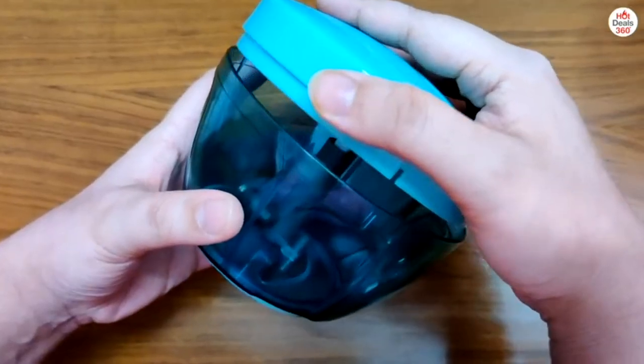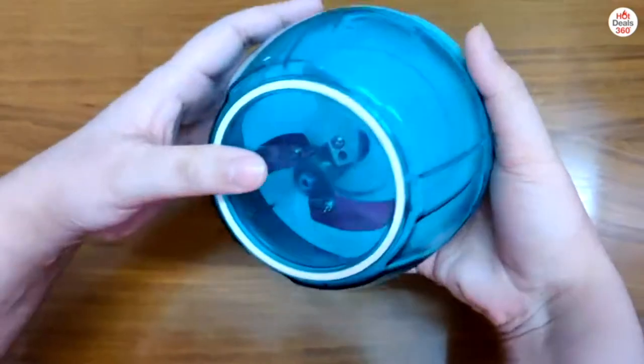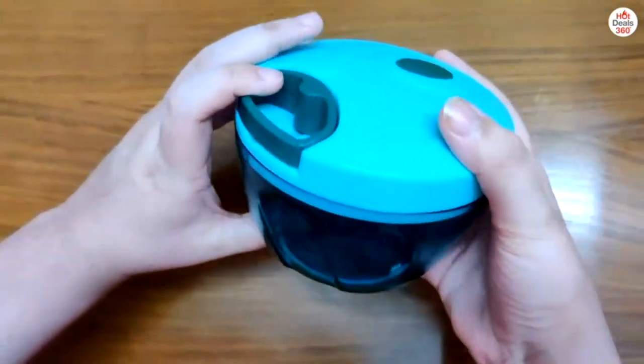You have to open it up like this, adjust the blades, and then close it like this. Now you can easily chop your vegetables.